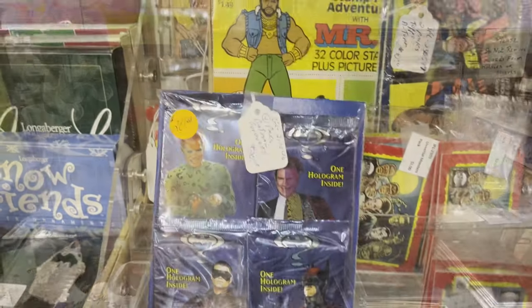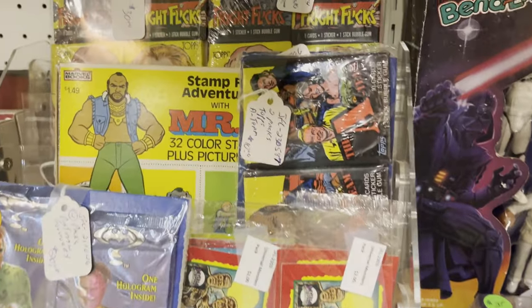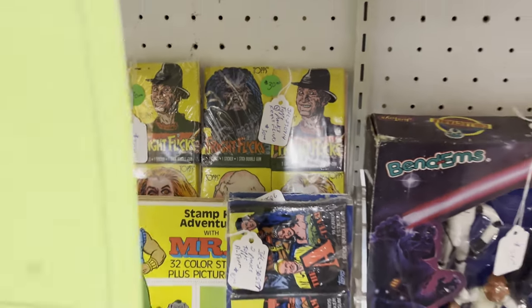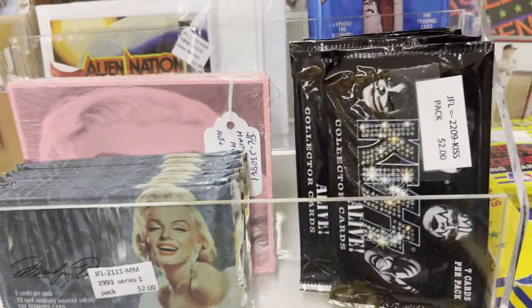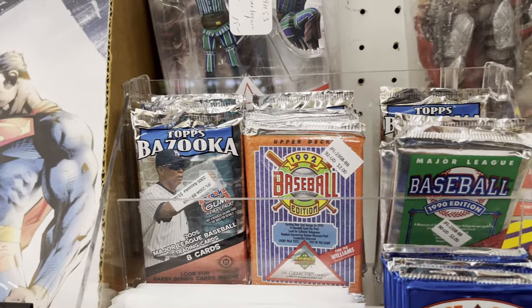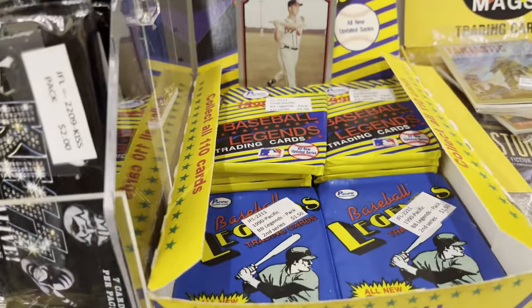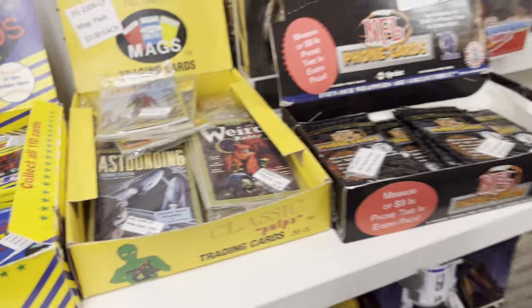While I'm doing the voiceover, I'm just doing it while the video is playing, so I'm following along with you. Some non-sports stuff here — some Marilyn Monroe cards, Kiss cards, Alien Nation. There are some baseball packs here. I bought a couple of the Topps Bazooka ones — I've never opened them before. These Baseball Legend ones are $1.50 each, they came out in 1990.